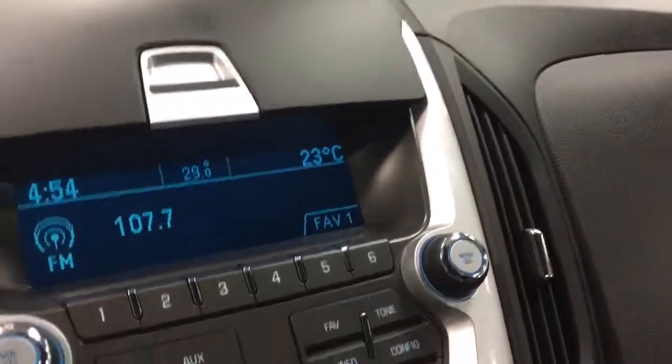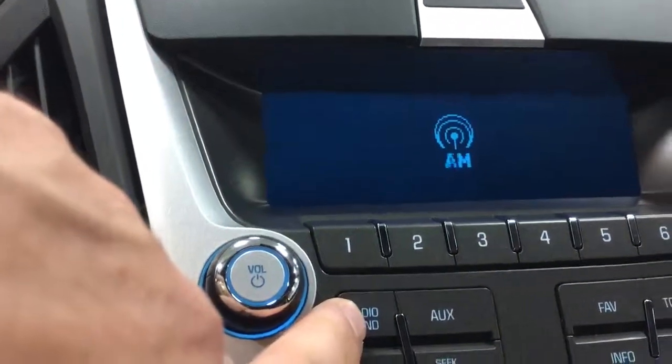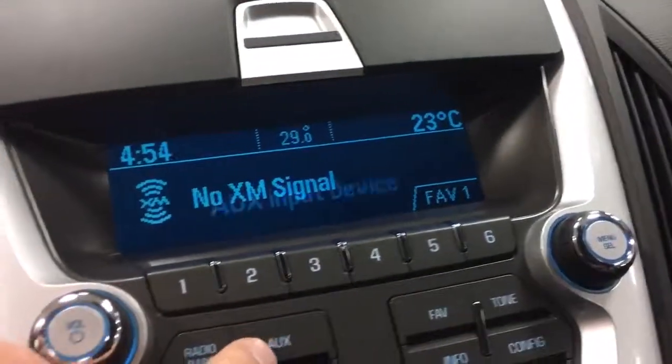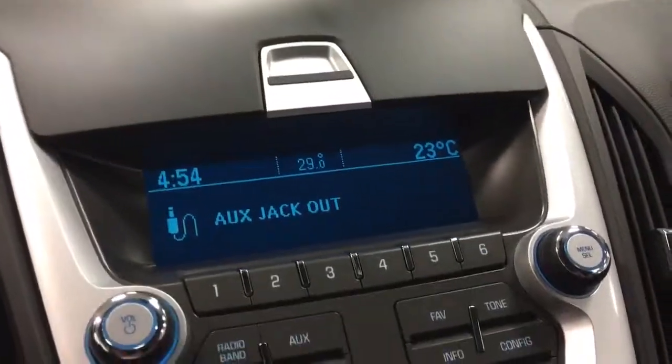It has AM/FM stereo — let's go through the bands: XM, AM, FM — plus an auxiliary input device and CD player.